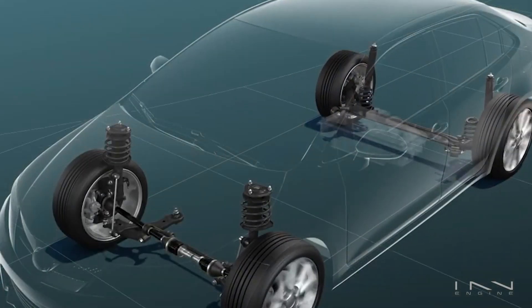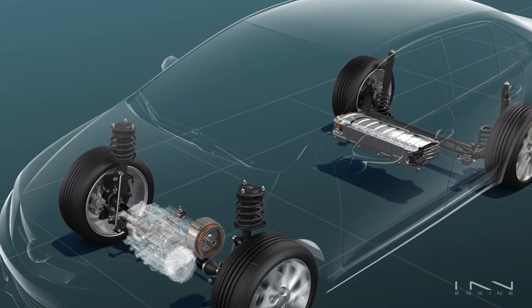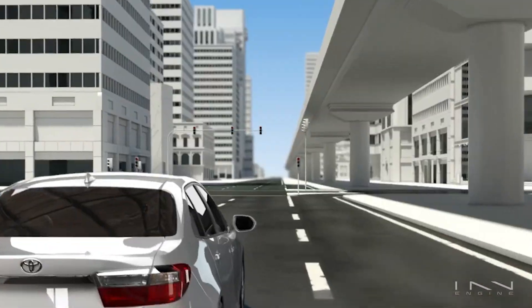Let's start with the similarities. Both REX and plug-in hybrids have an internal combustion engine, an electric motor, and a decently sized battery. Both can run on pure electric mode, and both have a big plug giving you the option of filling up the battery at a charging station.